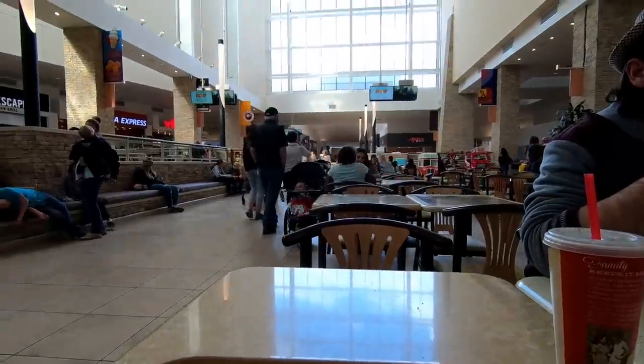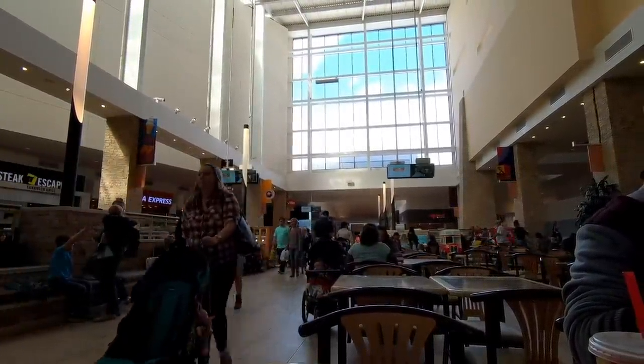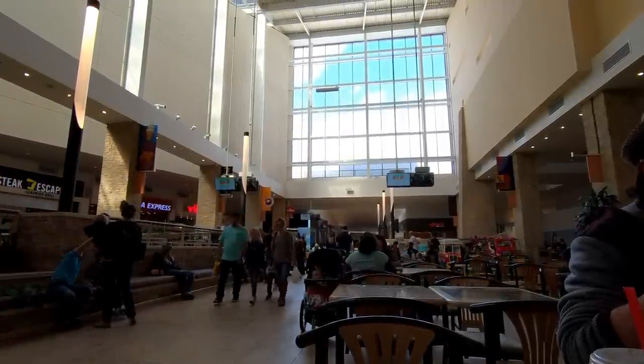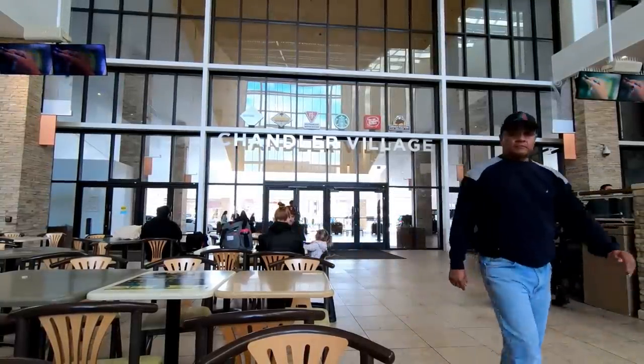As you can see here, there is a very large skylight in the food court. But as you can see, people do in fact still go to the mall — they're not all dying. Now right out front of the food court, there's a little outdoor area called the Chandler Village, and this is a pretty neat area as well.